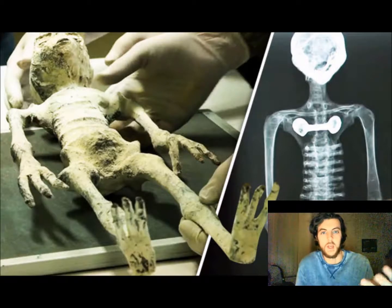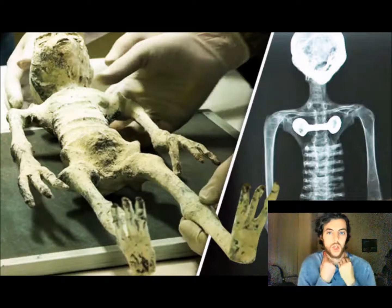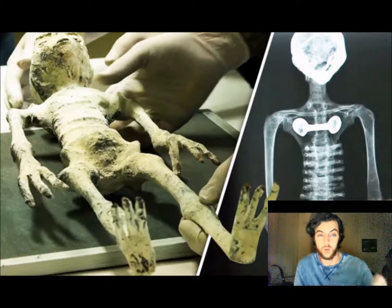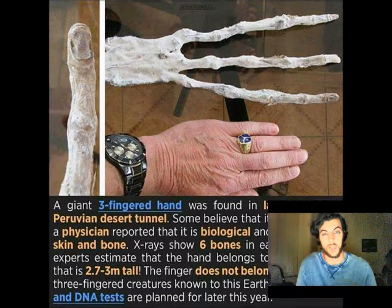Then there was the third mummy of similar size. This one was in a seated position with a severed head, but it actually had more detail. You could see what looked like strands, muscle fibers coming out of the neck where the head had been severed. On the video I've seen, the guy gets a really good close-up look at it. The skin looks scaly — there was definitely some texture to the skin on the back. It was incredible, to be honest.